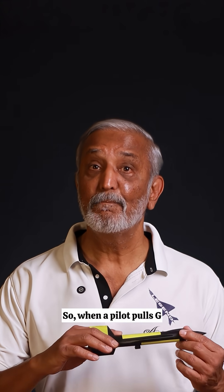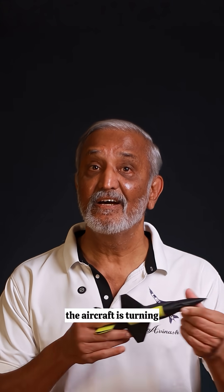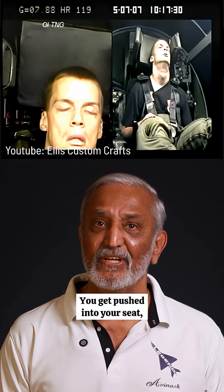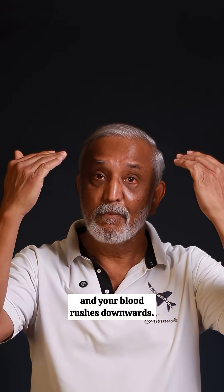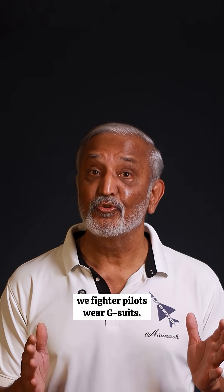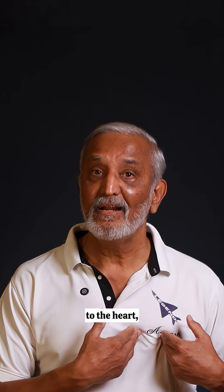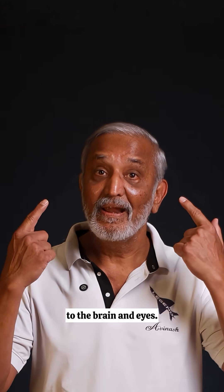So when a pilot pulls G, the aircraft is turning or maneuvering so hard that your apparent weight increases. At 5G, you feel five times heavier. You get pushed into your seat, your arms get heavy, and your blood rushes downwards. That is why we fighter pilots wear G suits. These suits fill with air and squeeze the legs and stomach, stopping blood from pooling there. This helps keep the blood flowing to the heart and most importantly to the brain and eyes.